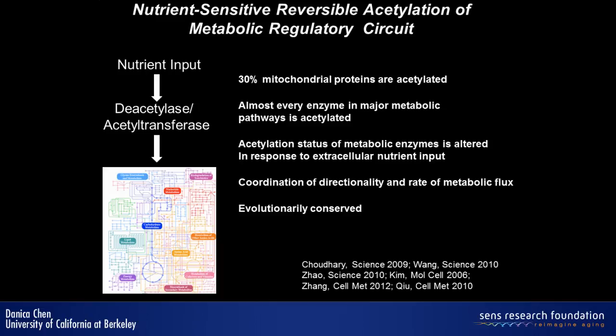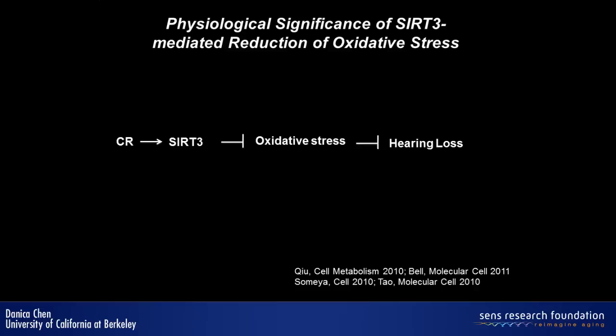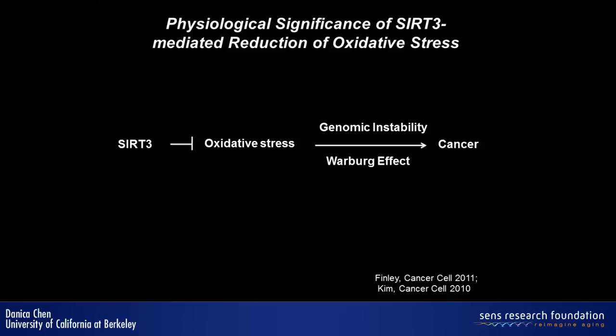Regarding the physiological relevance of this regulation: one lab found that calorie restriction prevents hearing loss, and the mechanism is through SIR3-mediated reduction of oxidative stress. Another example of physiological relevance is cancer — SIR3 has been found to be a tumor suppressor and is deleted in at least 40% of human breast cancer samples, and again the mechanism involves reducing oxidative stress.